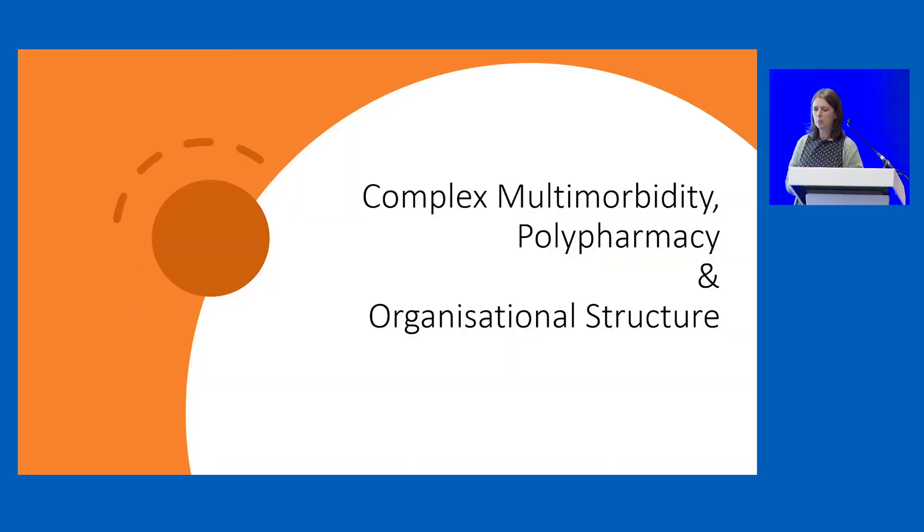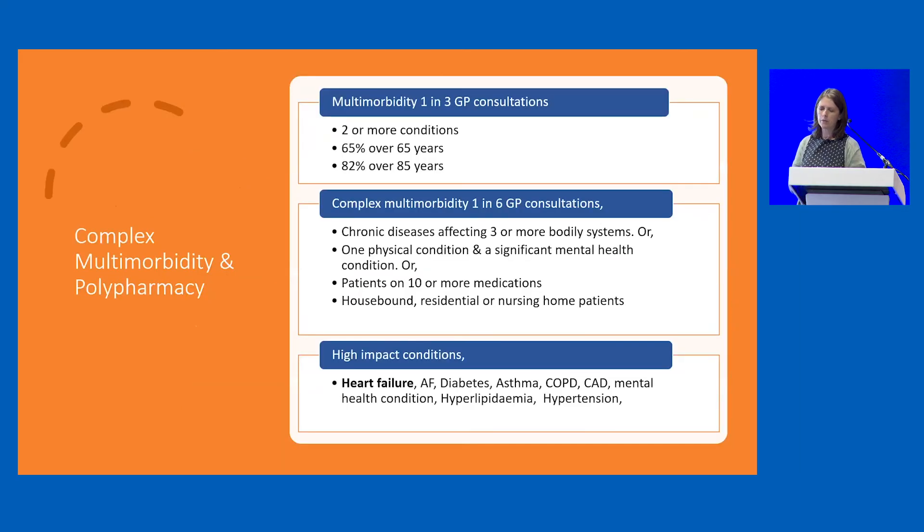Moving on to complex multi-morbidity and polypharmacy, as well as organisational structure. Complex multi-morbidity is increasing, accounts for one in six GP consultations, and these consultations are often long and difficult. It is defined as patients having chronic diseases affecting three or more bodily systems. There are high-impact conditions that worsen outcomes in these patients, and it won't surprise you that heart failure is one of them — and in fact all those conditions occur all too commonly in the same patient.